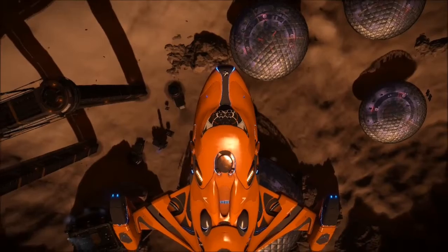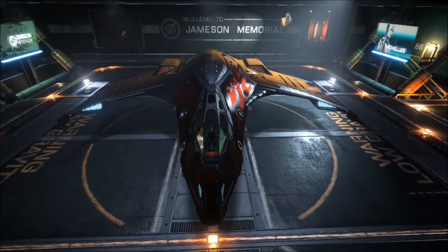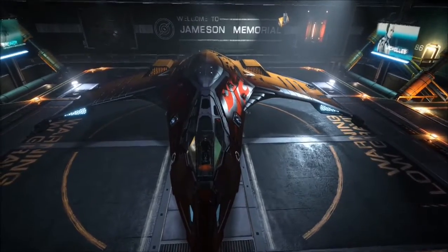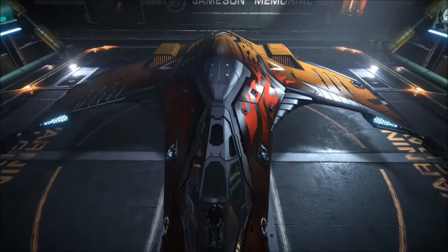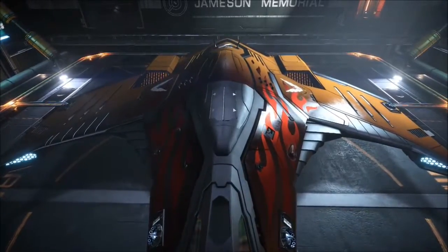I do now own a second non-Lakon ship. Since I unlocked Palin, I decided it's time to do a racing Eagle at some point — I'm going to lightweight the crap out of it, put tier 5 dirty drives on it, and have it just as a fun canyon runner. I haven't named it yet, but I'm sure Helen will be able to tell me which chicken is the fastest, and we'll probably give it that name.